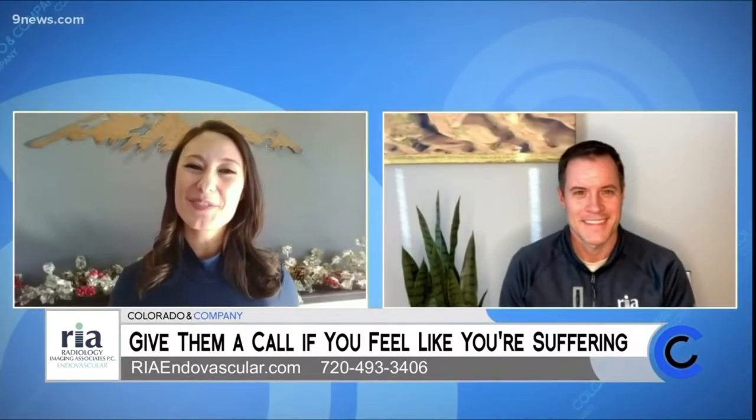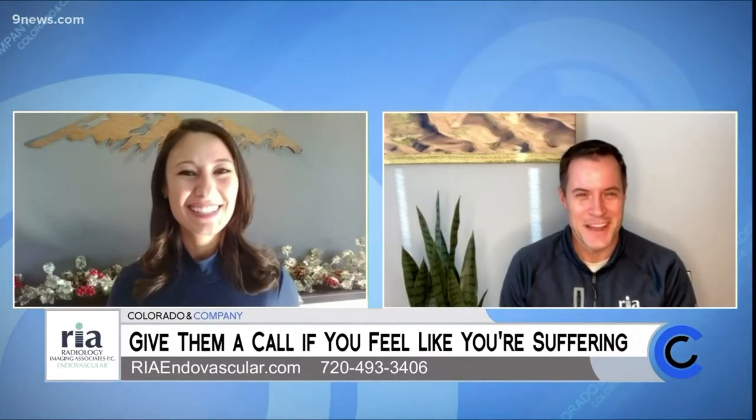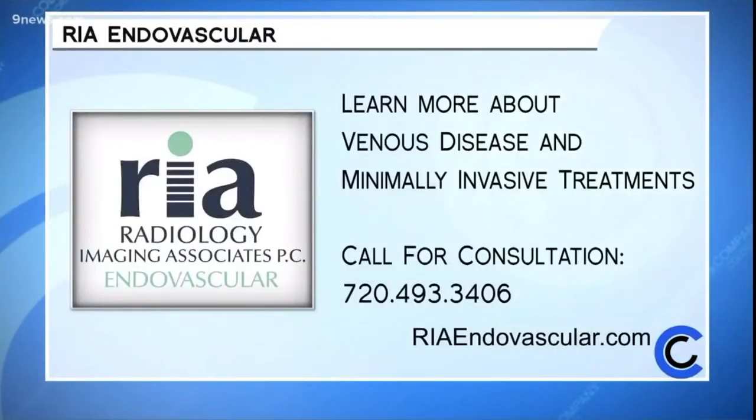Dr. Stradle, thank you so much for joining us, and happy holidays. Thanks for having me. The doctors at RIA Endovascular are trusted, renowned, and use minimally invasive treatments. If you feel like you're suffering from any of the symptoms discussed today, give RIA Endovascular a call at 720-493-3406 to learn about your treatment options, or go online to riaendovascular.com.